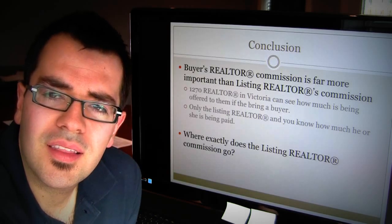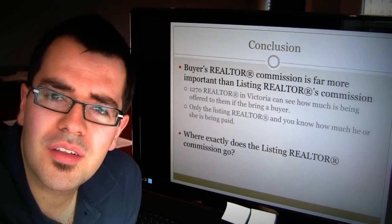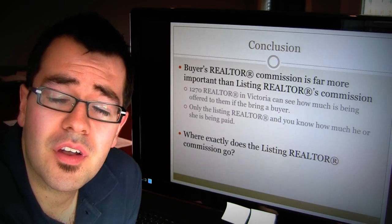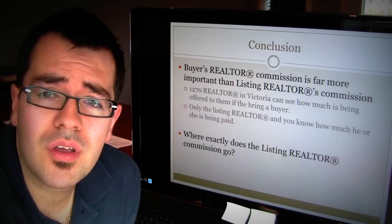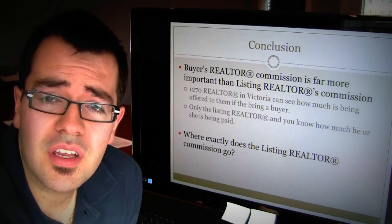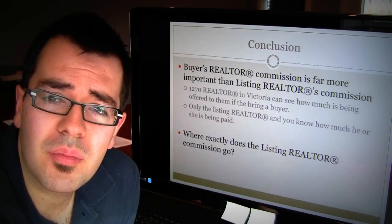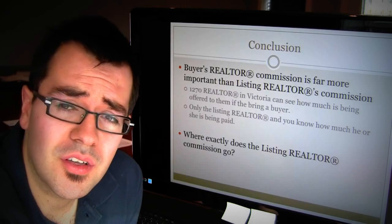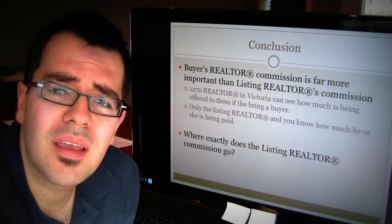And then I would ask the question: what is being offered in that listing commission? That $10,500 we saw in that example — what is the listing realtor offering for that $10,500? The buyer's realtor's commission is being advertised to 1,270 realtors who might have buyers for your property — that's an easy one to figure out. But where is that listing commission going? Is it going towards marketing? Where does it exactly go and why is it the amount that it is?